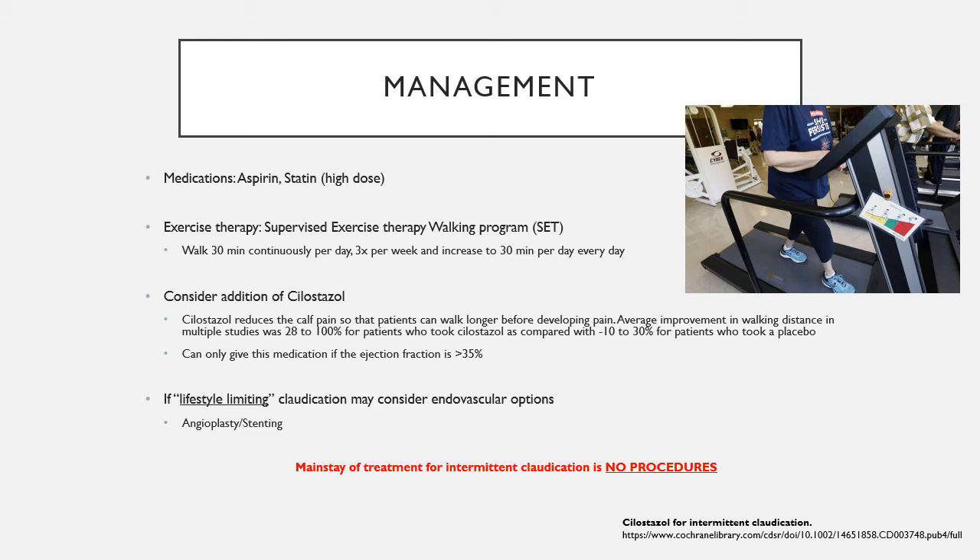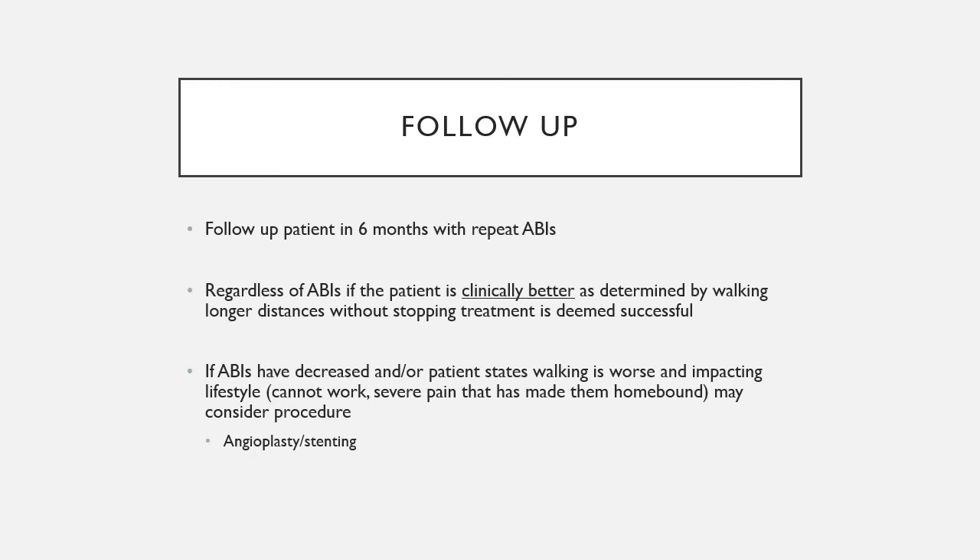Lifestyle-limiting claudication is subjective. A patient who only walks to the mailbox and can do that fine should not be touched. But a mailman who can't walk more than half a block needs a conversation about intervention after conservative management has failed. On boards or in medical school, the mainstay of intermittent claudication management is no procedures.